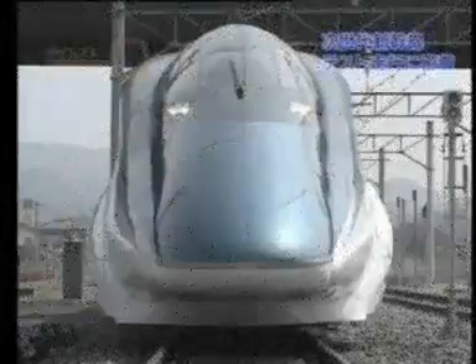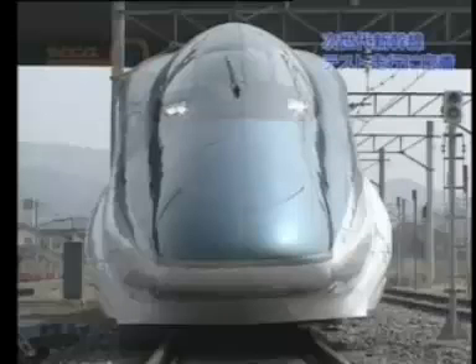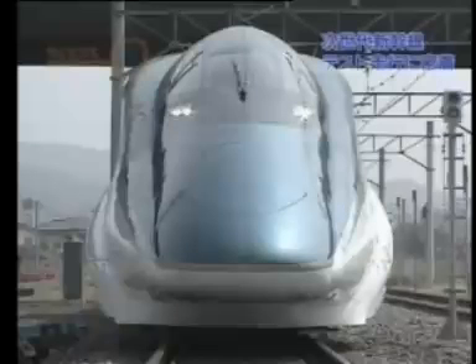Cars can tilt up to two degrees, depending on the train's speed and the tightness of the curve. The device limits the centrifugal force through the curves so that passengers will barely notice it.